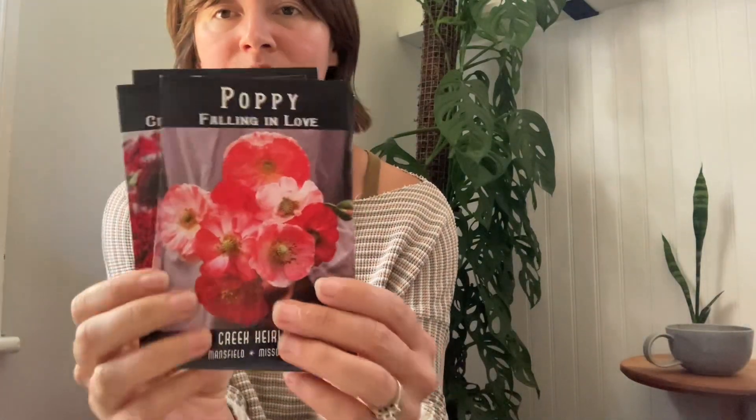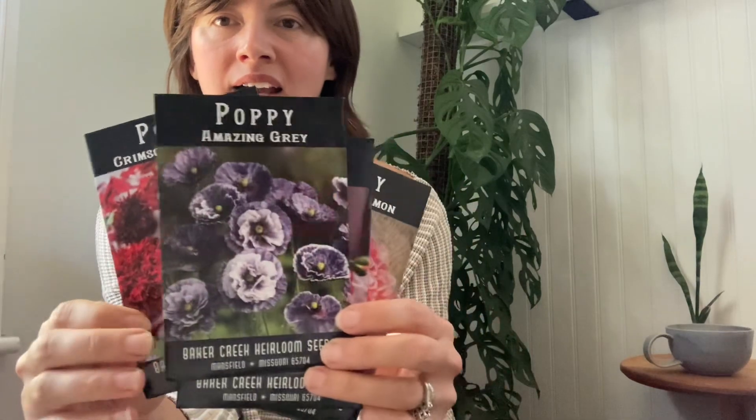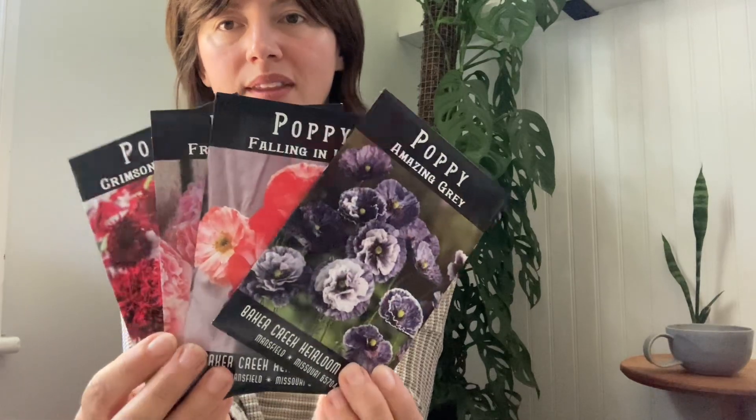Next I have four different poppy varieties. Poppies are another favorite — they just don't even seem real, like tissue paper. The fact that this flower bursts out of a little quarter-sized pod is amazing. It's such a greeting when I walk down into the yard — the difference in just a day, walking out and seeing one open, is so lovely. Lastly, Amazing Gray is a really popular one among flower farmers, and I'm so excited to grow these poppies.